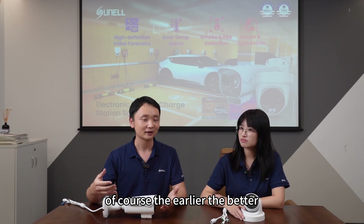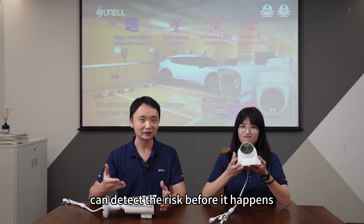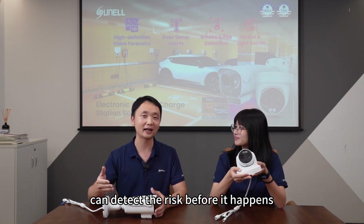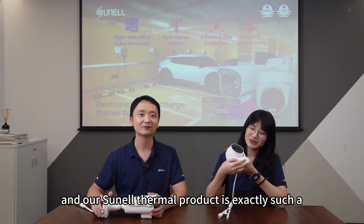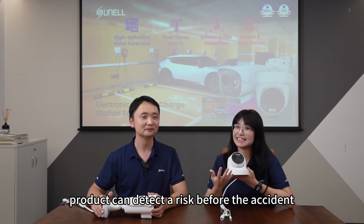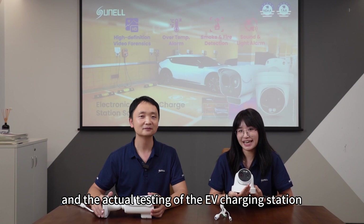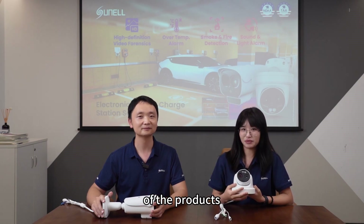Of course, the earlier the better. Our thermal solution can detect the risk before it happens. Our Sunnel thermal product can detect a risk before the accident. Today we're going to introduce the AI function and the actual testing of the EV charging station on the product.